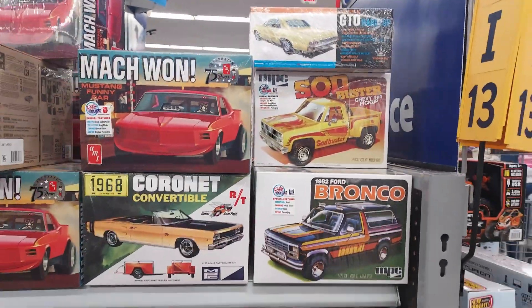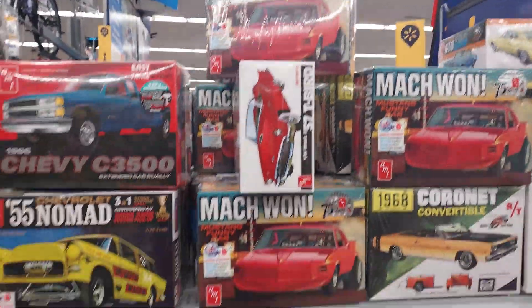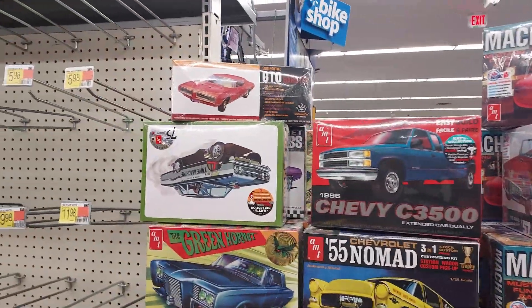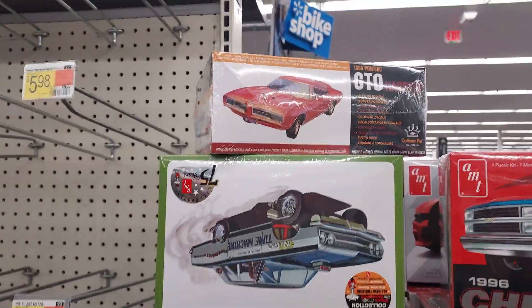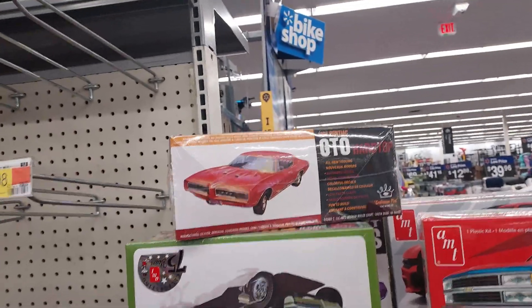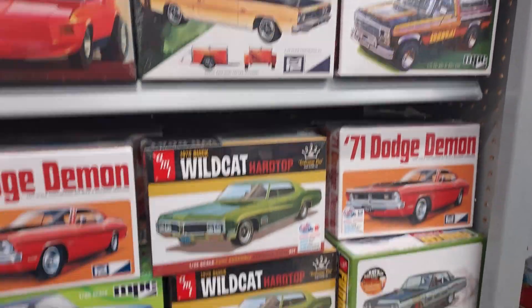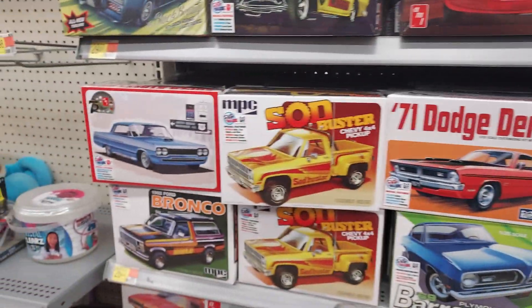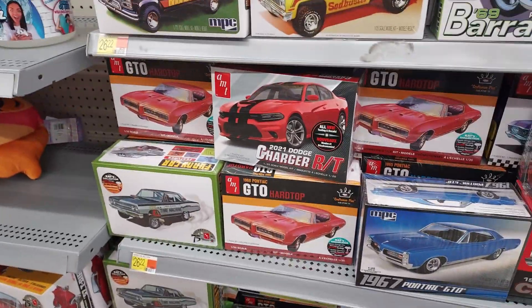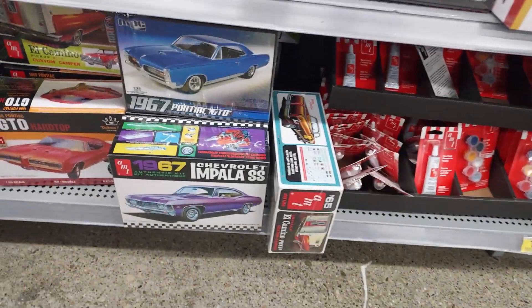Let's kick it off with some models. I'm at that Walmart that always has some cool models. My grandfather had a car like that back in the day — the one that went up top. These are really cool. I got a feeling this is going to be a thing again. I love the artwork too — you could just buy these just for the artwork.